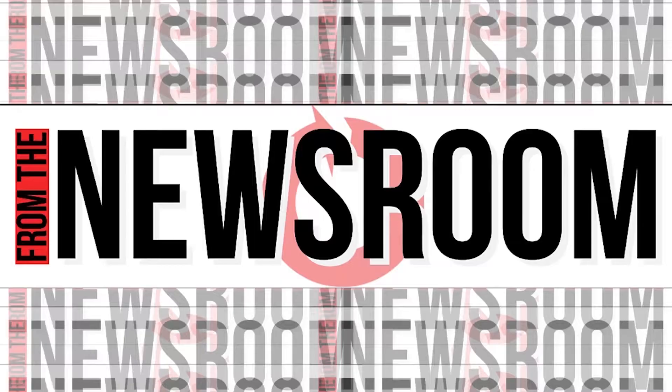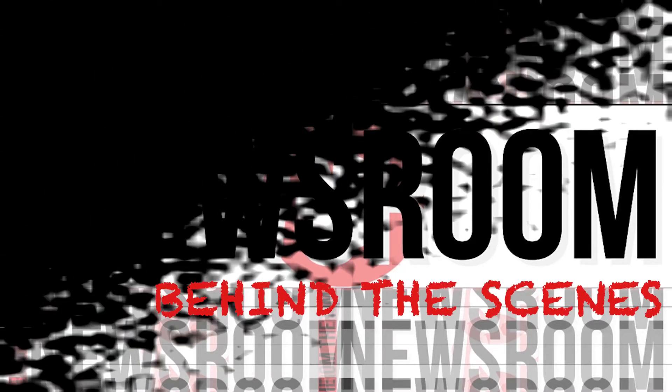I'm Arielle, I'm Dekayla, and I'm Maya, and this is From the Newsroom, Behind the Scenes. Hey guys, welcome to the very first episode of From the Newsroom, Behind the Scenes.